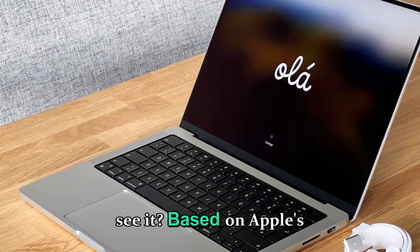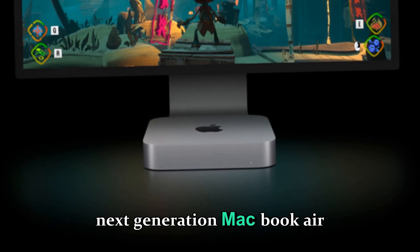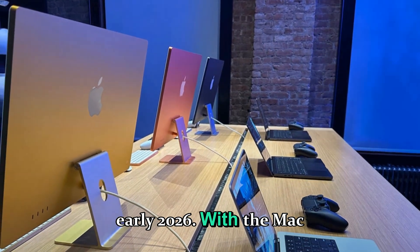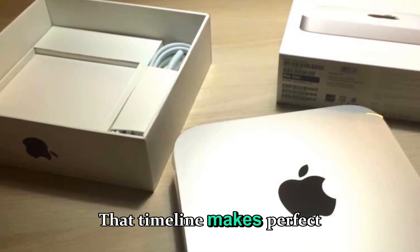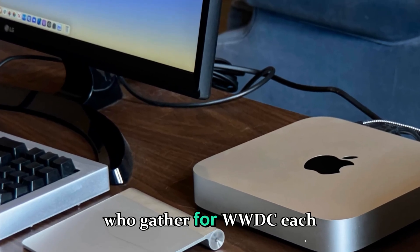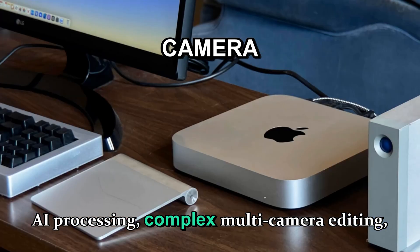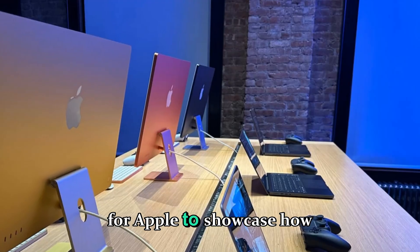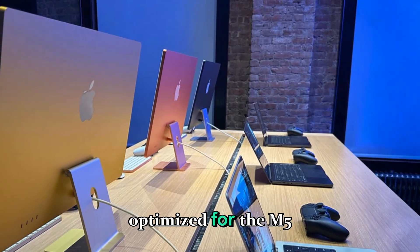So when can we expect to see it? Based on Apple's silicon release cycle, the base M5 chip should debut before the end of 2025, possibly with the next-generation MacBook Air or iPad Pro refresh. The M5 Pro and M5 Max variants could then follow in early 2026, with the Mac Studio M5 officially unveiled at WWDC 2026. That timeline makes perfect sense given the product's audience — developers, 3D artists, video editors, and AI professionals — who gather for WWDC each year. The event would be the ideal stage to show how the M5 Ultra handles next-level AI processing, complex multi-camera editing, or 8K ProRes workflows in Final Cut Pro.